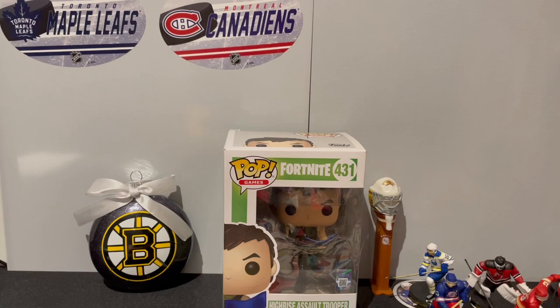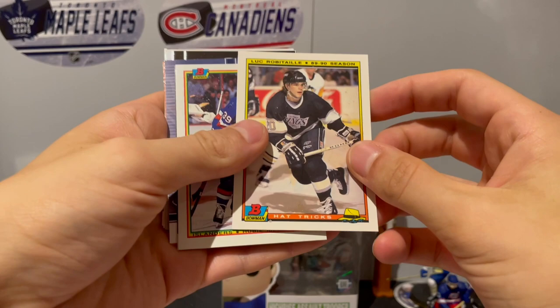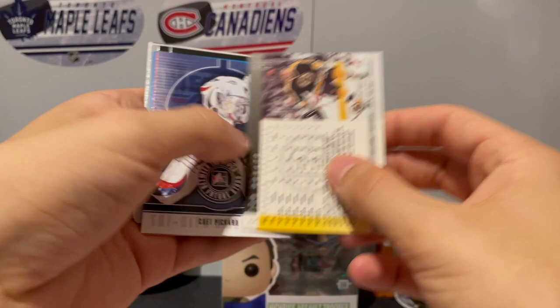We have Igor Shesterkin, we have Kelly Hrudey, Luke Robitaille again - the same card. Hubie McDonough and Bowman - the same card we got already. Who is this?